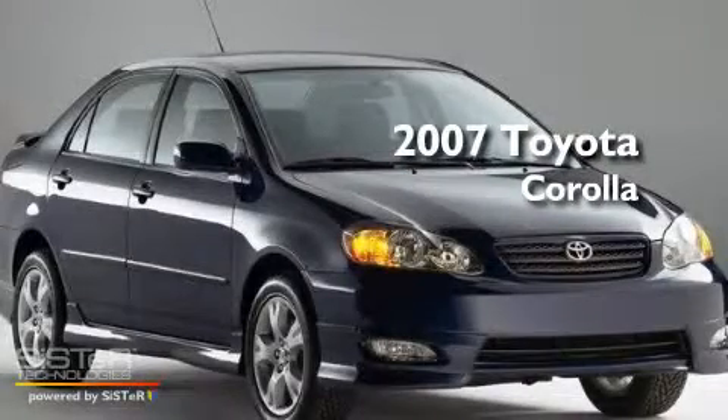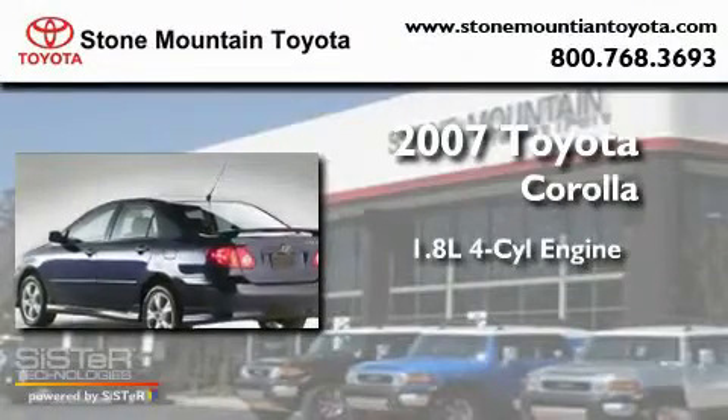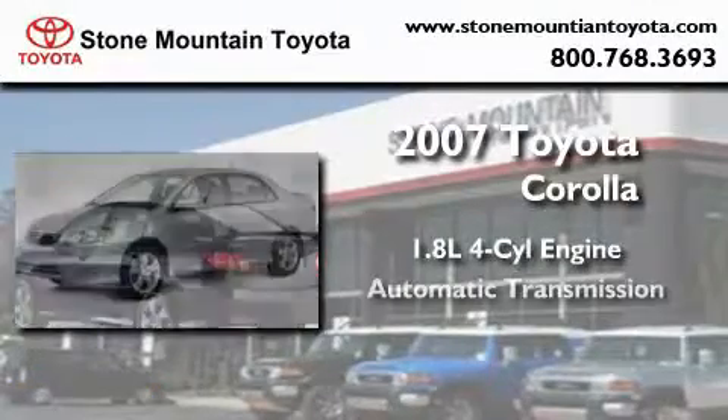This is a certified pre-owned 2007 Toyota Corolla. It features a 1.8-liter four-cylinder engine and an automatic transmission.